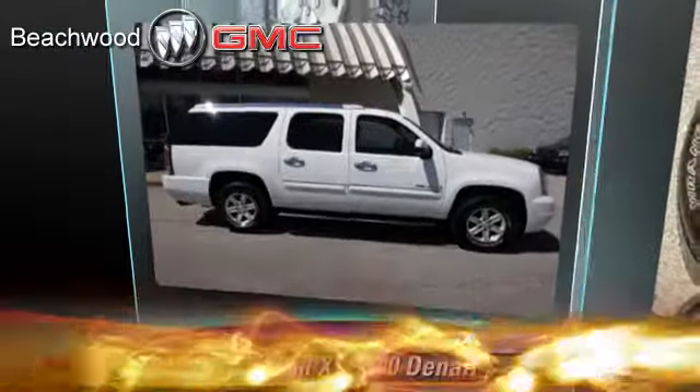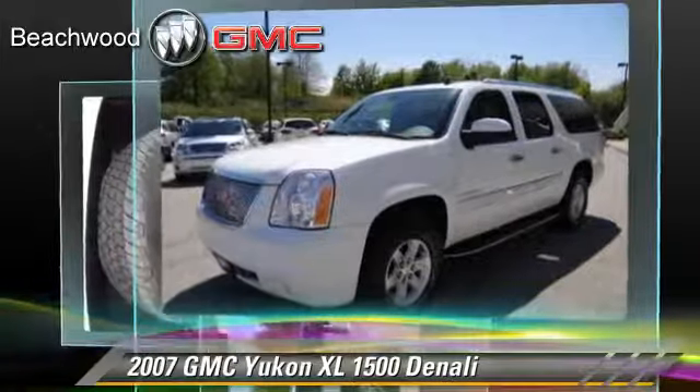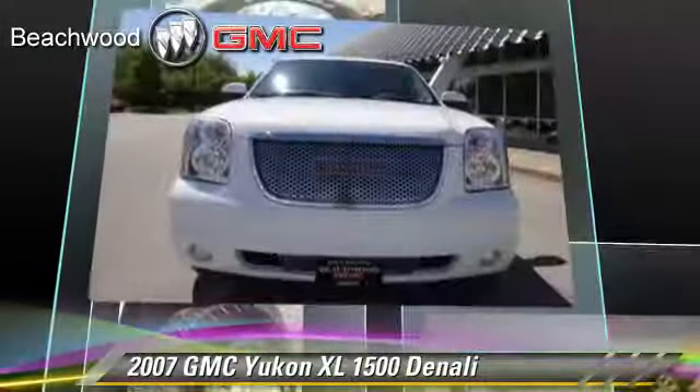The 2007 GMC Yukon XL-1500. Powered by a 6.2-liter V8 engine with a 6-speed automatic transmission, this vehicle gets up to 15 miles per gallon. This GMC features heated power mirrors,